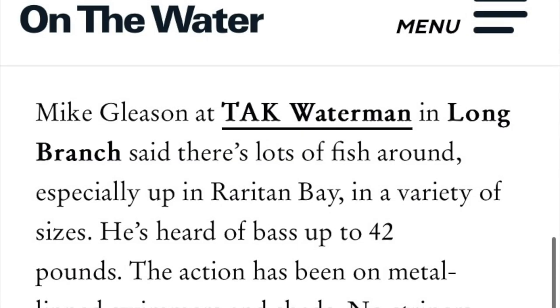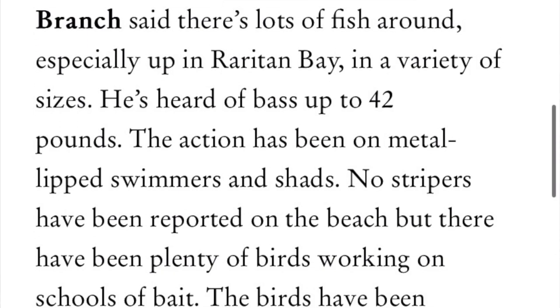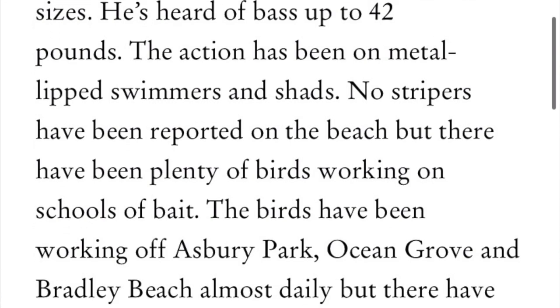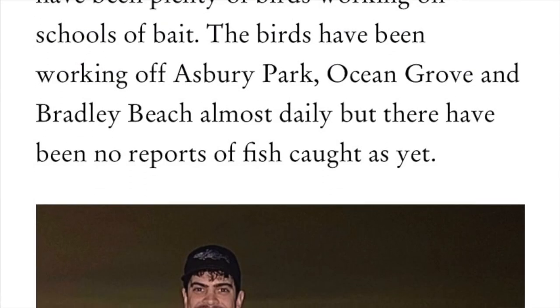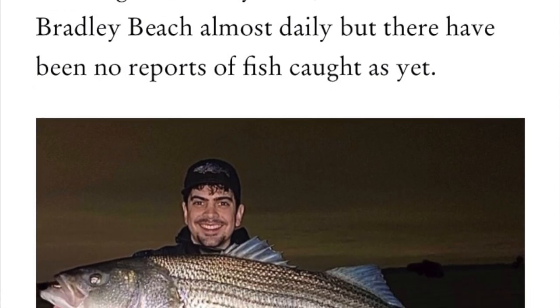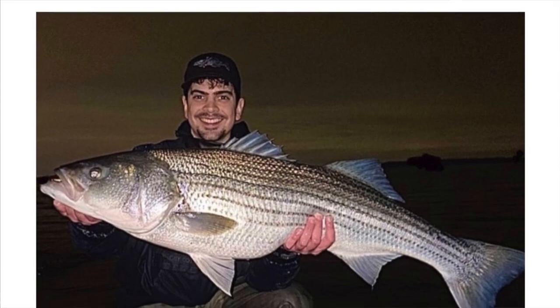Mike Gleason, a tack waterman in Long Branch, said there's lots of fish around, especially up in the Raritan Bay in a variety of sizes, from schoolies to over slots. He's heard of bass up to 42 pounds. The action has been on metal lip swimmers and shads, and no stripers have been reported on the beach, but there have been plenty of birds working on schools of bait, specifically those gannets.